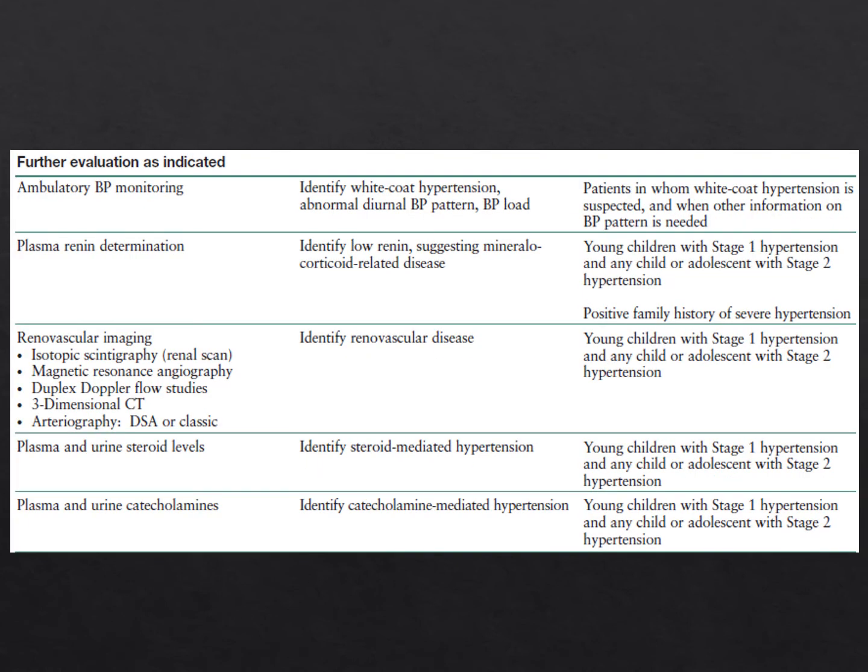If you're uncertain whether the patient has white coat hypertension, obtain an ambulatory blood pressure monitor. For patients with stage 1 or 2 hypertension and a family history of severe hypertension, obtain plasma renin to look for mineralocorticoid-related disease. For stage 1 or 2 hypertension, also obtain renovascular imaging, plasma and urine steroid levels, and plasma and urine catecholamines. Find out which renovascular studies your radiology department performs best before ordering.